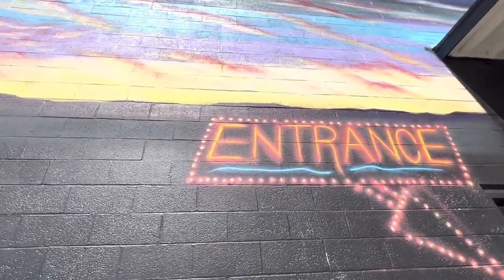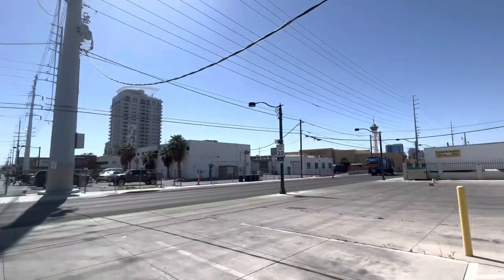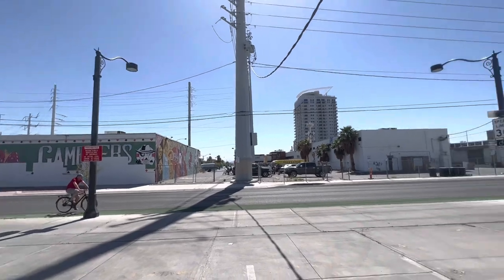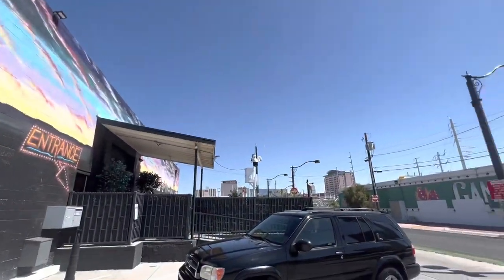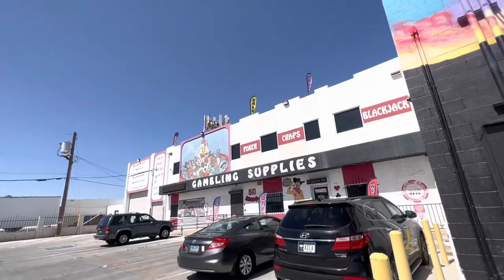What's up YouTube? Today we're back in Las Vegas at one of my favorite places. Not sure that many people who aren't local know about this place, but it is kind of in the downtown area. You can see Circa is right over there, the Strat is right there, so it's kind of in between. It's called Spinetti Gaming.